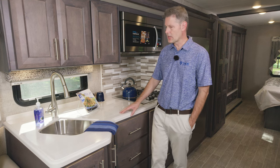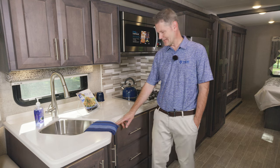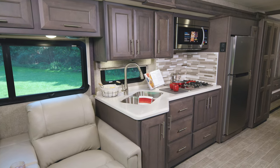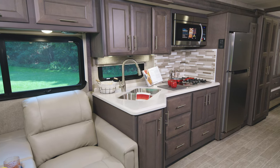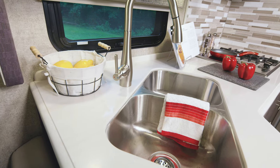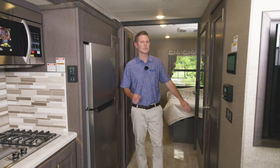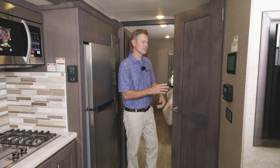Let's head over to this campsite kitchen and run down the long list of standard features. Like every floor plan, you'll find LED lighting underneath, a two-burner gas cooktop with single-burner induction, a convection microwave, a double-bowl stainless steel sink — and you're going to find all these features on every Miramar floor plan.